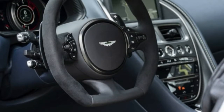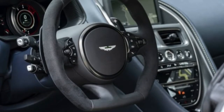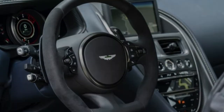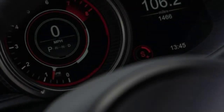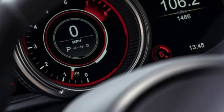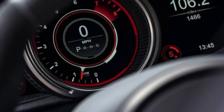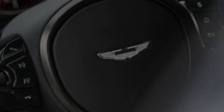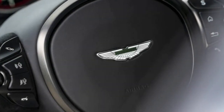Meanwhile, the suspension is tuned for more connection without harming the ride, according to Aston — in other words, make it handle better than a DB11 but not at the ride quality's expense. Additionally, the 8-speed automatic's calibration is quicker, and Aston modified the DB11's active exhaust for what it says is a more vocal note in sport and sport plus mode.